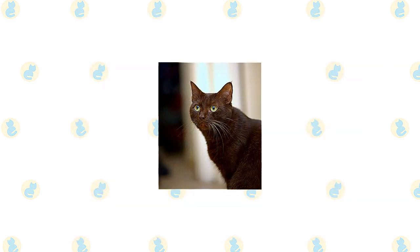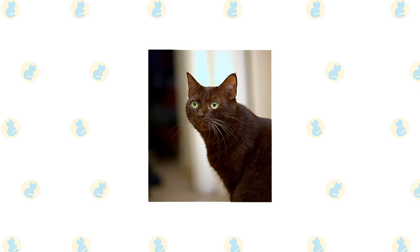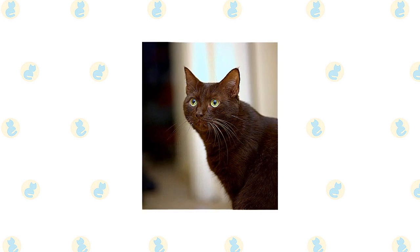The Havana Brown's distinctive color extends even to his whiskers. He is the only cat with a breed standard that spells out whisker color — brown, of course — complementing the coat color.